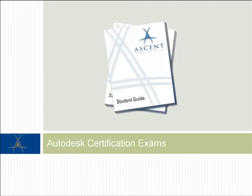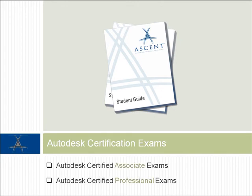While the courseware titles listed here have received the AOTG designation from Autodesk, we want our customers to know that Ascent's additional courseware offerings can also be used as a reference when studying for the Autodesk Certified Associate and Professional exams.